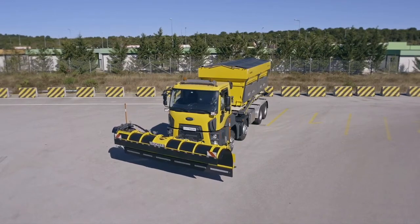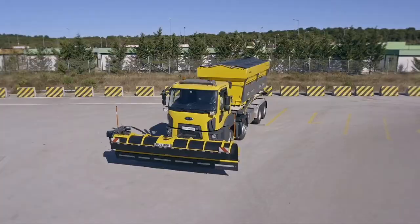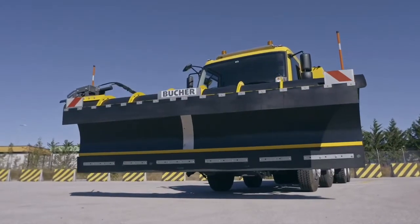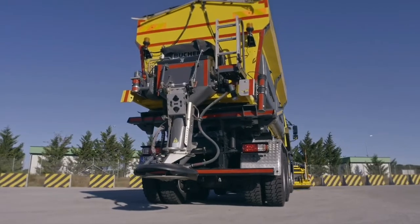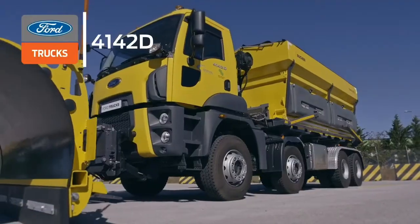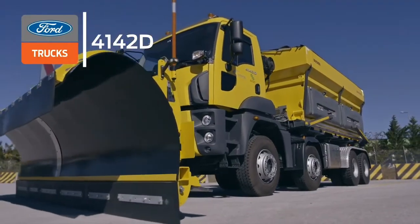Ford Trucks vehicles are your partners across all sectors and services, offering high performance and economical fuel consumption. Let's take a look at how to use the features which make the 4242D one of Ford Trucks' most powerful models.